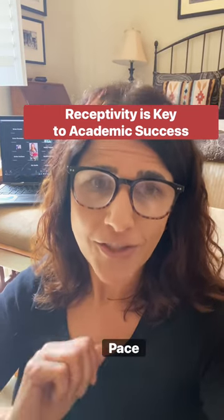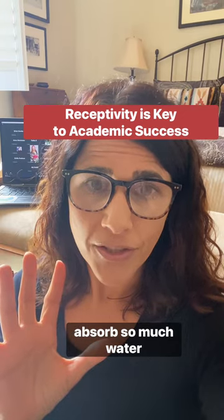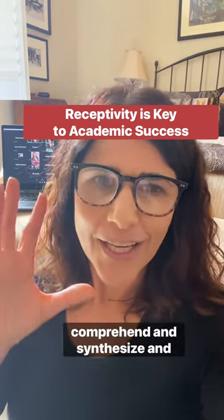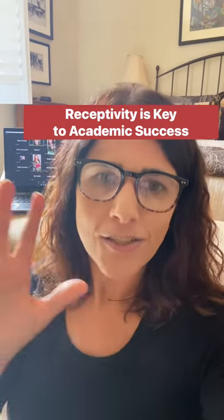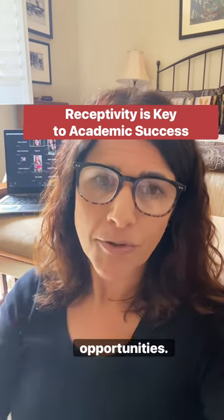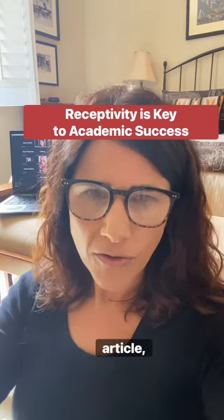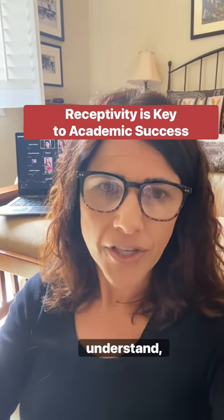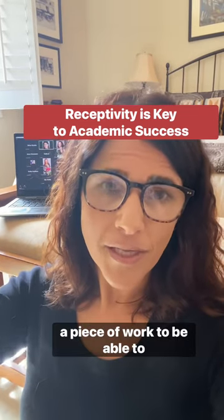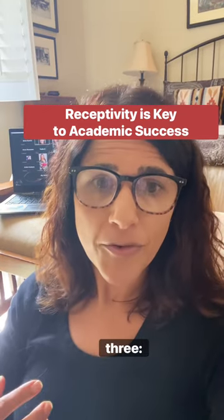Number two: pace yourself. Just like a sponge can only absorb so much water at a time, you can only take in and comprehend and synthesize and understand so much information at once. So give yourself multiple opportunities — for example, to try to understand a difficult theoretical piece or an article that was written in a way that's hard to understand. We often need multiple interactions with a piece of work to be able to receive and more fully understand it.